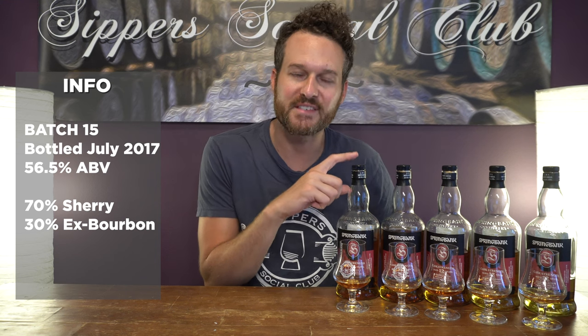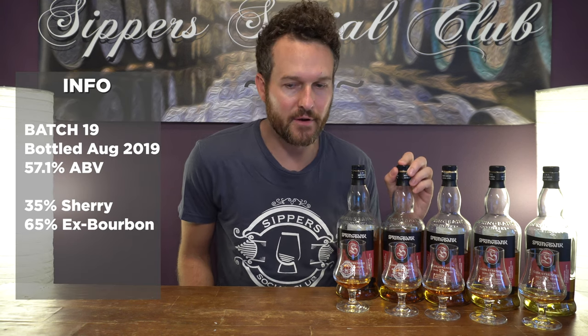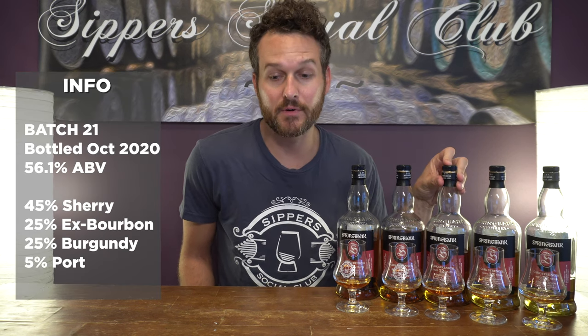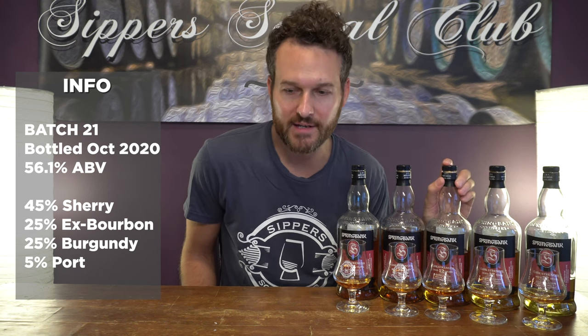The Springbank 12 cask strength — in my opinion, probably the whiskey that defines this distillery the most. Each of these comes in with different maturation types. Starting with batch 15, released in 2017, comprising 70% sherry and 30% ex-bourbon casks. Batch 19 was released in August 2019 — 35% sherry, 65% ex-bourbon casks. Batch 21 was released in October of 2020, using a combination of 45% sherry casks, 25% bourbon, 25% burgundy casks.